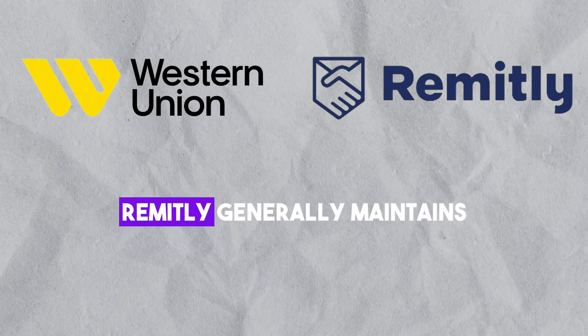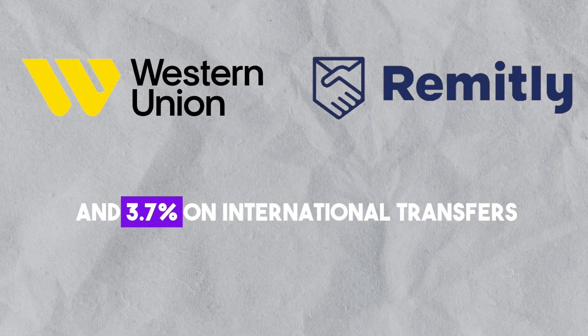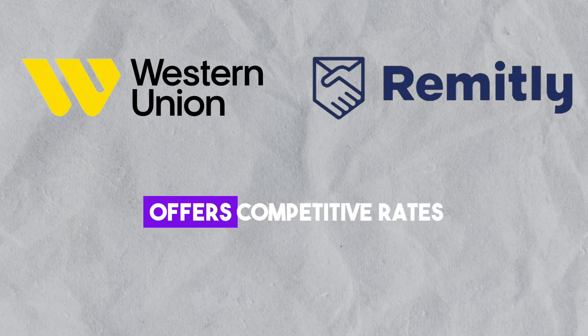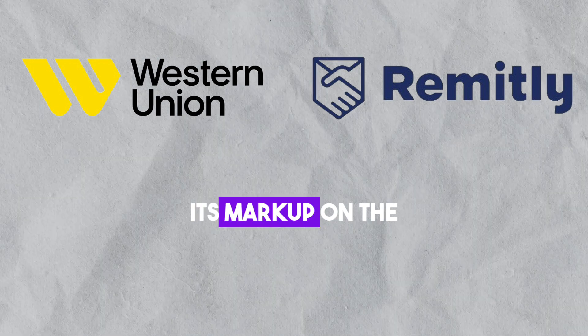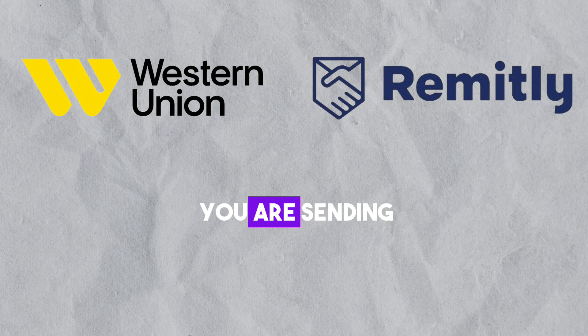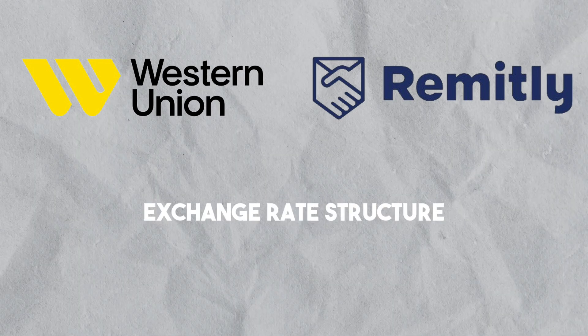Examining exchange rates, Remitly generally maintains a margin between 1 and 3.7 percent on international transfers. While Western Union also offers competitive rates, its markup on the mid-market rate can vary, making it essential to consider where and how much you are sending. Remitly seems to offer a more transparent exchange rate structure.